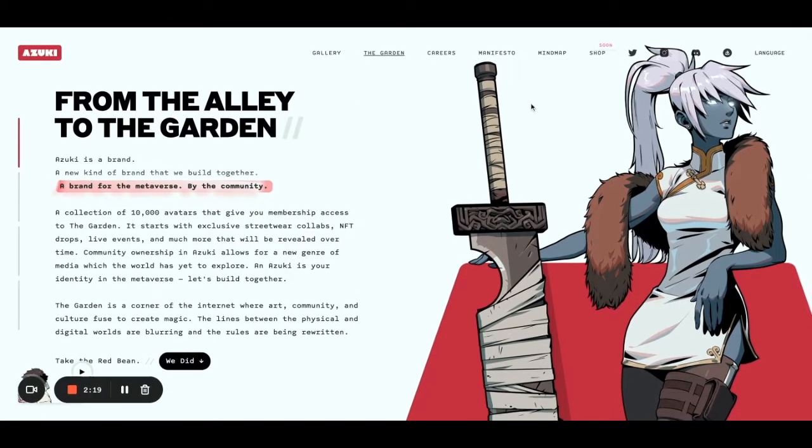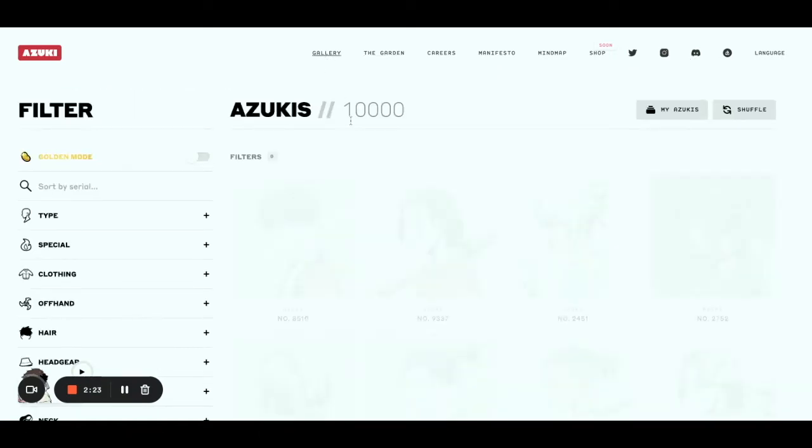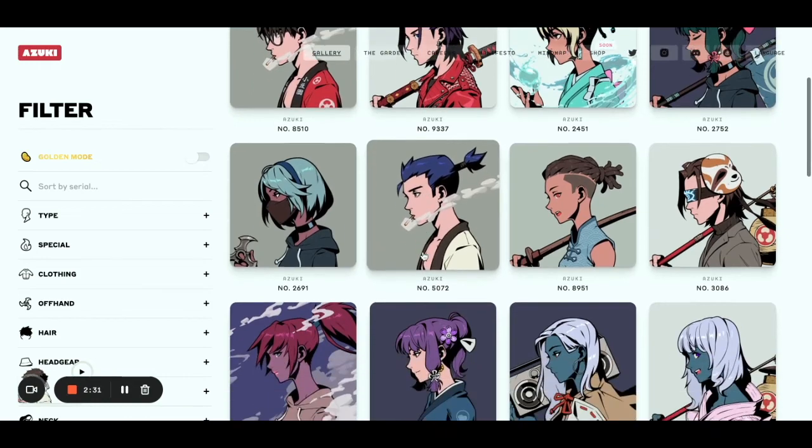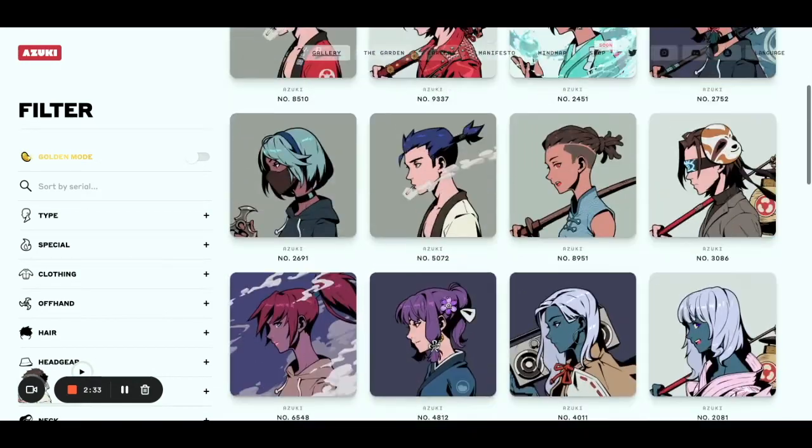There are many cool things in the making on the website. The website is also super cool — I really like it, it's a really unique vibe. For example, you can look for all the Azukis and filter through all the stats they might have, which is really useful.